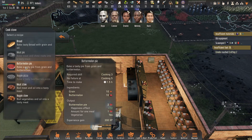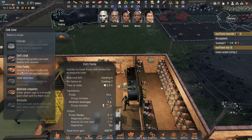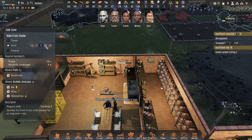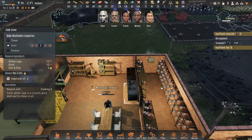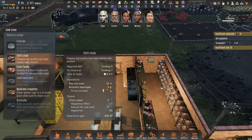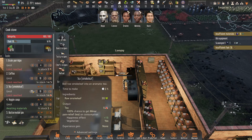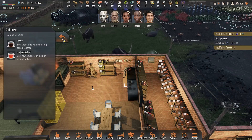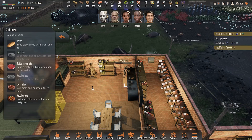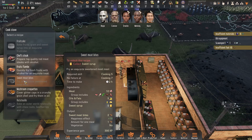We can go ahead and do a watermelon pie — let's make ten of them. We could do the fruit flambe — we'll do six of those. Mushrooms — six of those. We'd like to do steak but we need to start printing some meat — we'll do eight. We're looking good. Four veggie soups. We're pretty much making everything we can at this point. Sweet meat bites — we need to sort for that.